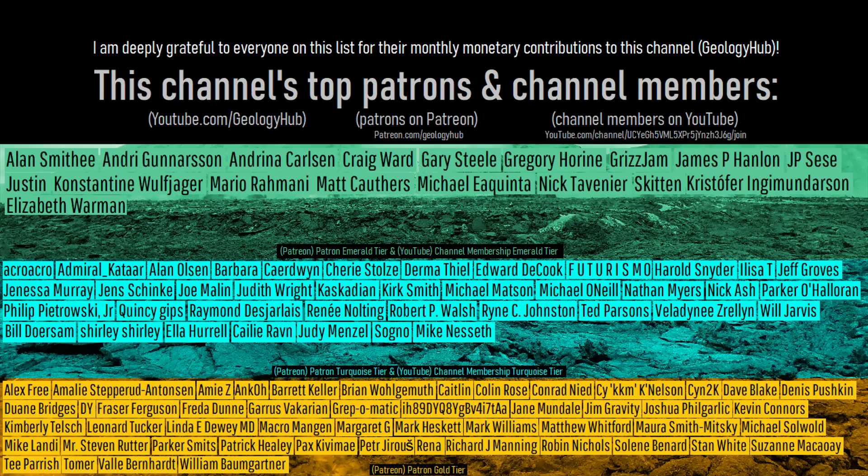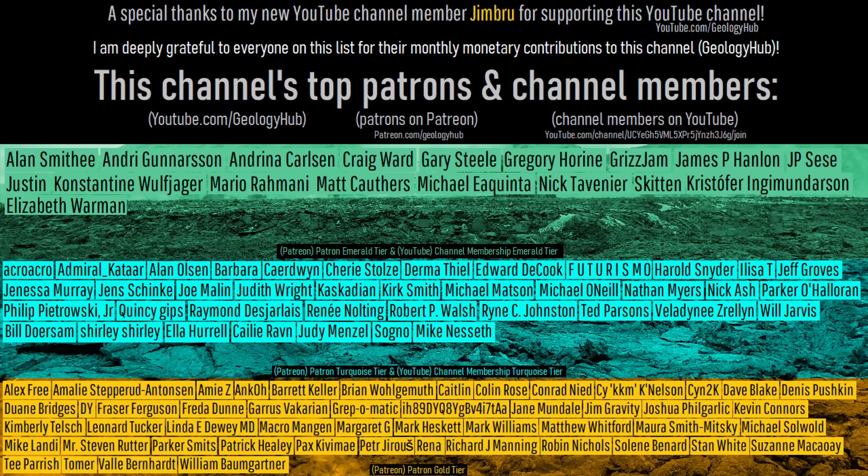As a final note, I would like to thank this channel's new YouTube channel member, Jim Brew, for supporting this channel.